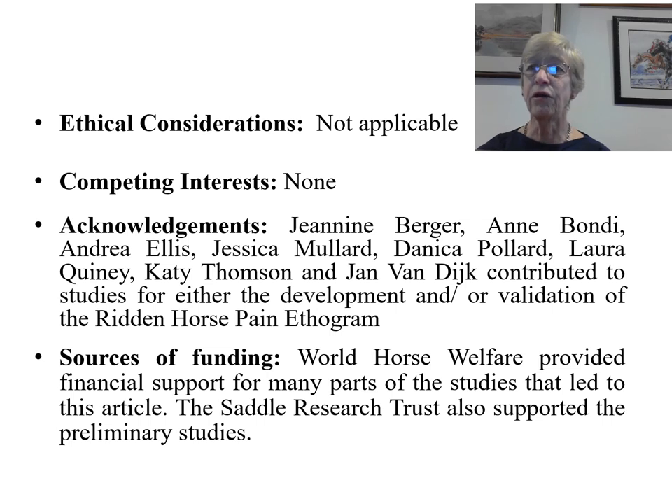I would like to acknowledge the many people that were involved in carrying out the studies, both at the Animal Health Trust and elsewhere. I would particularly like to thank World Horse Welfare, who provided financial support for many parts of the study, and also the Saddle Research Trust, who supported early preliminary studies.